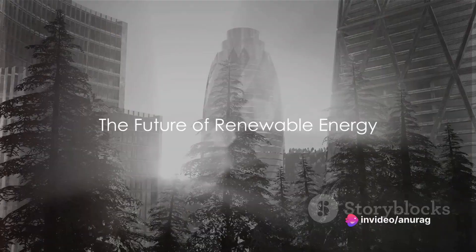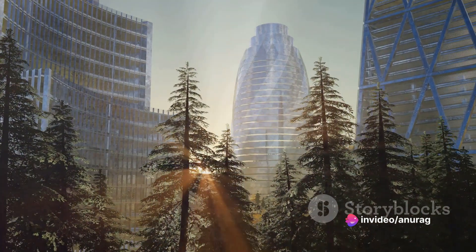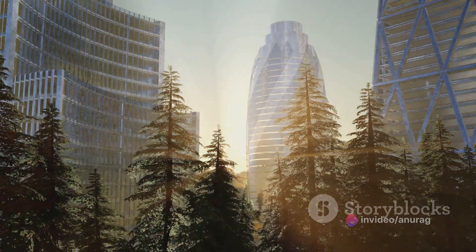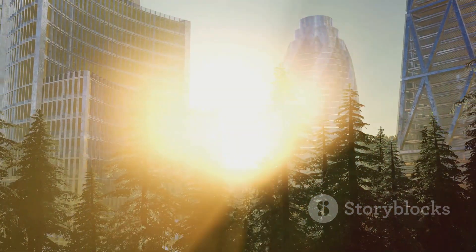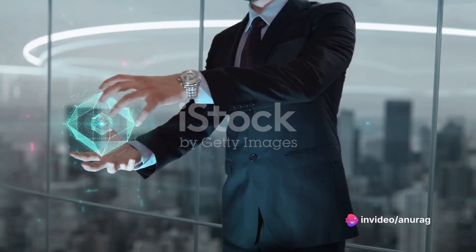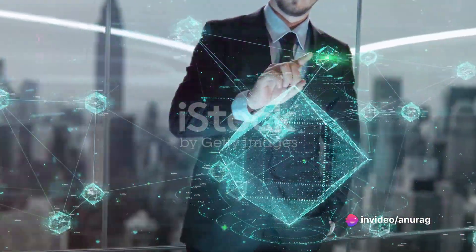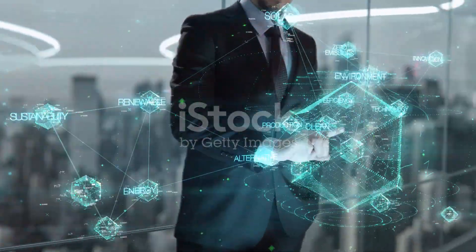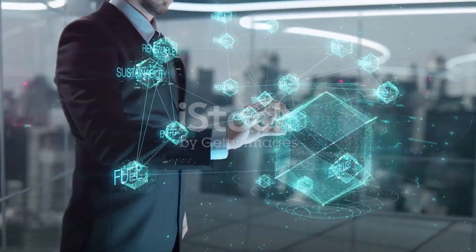Have you ever wondered about the future of renewable energy and where green hydrogen fits into this picture? As the world moves towards sustainability, we're seeing a shift from traditional energy sources to renewable ones. Solar and wind power are already making significant strides, but there's a growing need for alternative solutions that can complement these sources and address their limitations. Enter green hydrogen, a promising new player in the renewable energy arena.